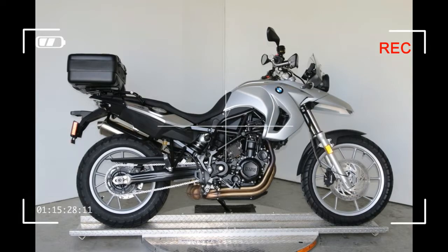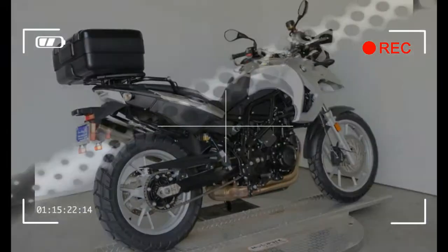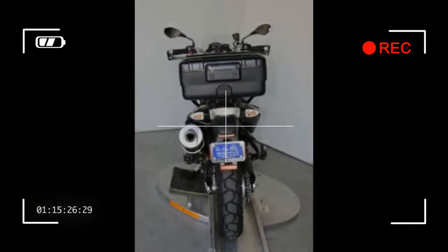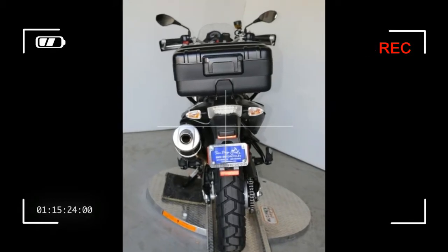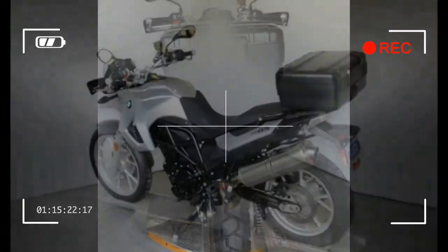BMW F650GS. Year: 2010. Manufacturer: BMW. Model Name: F. Trim Name: 650GS. Generic Type Primary: On-Off-Road. Revision Status: Carryover. Manufacturer Recommended Minimum Age: 16.